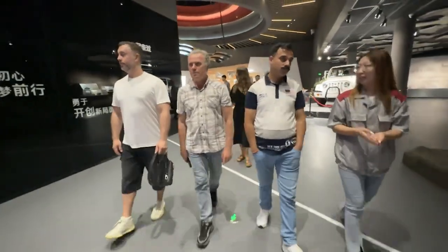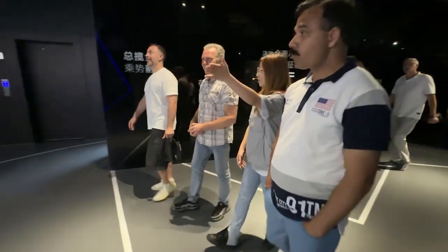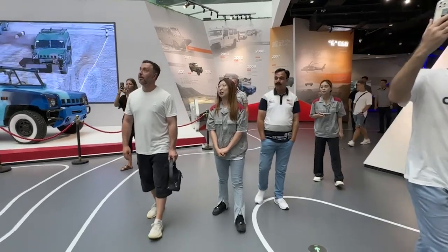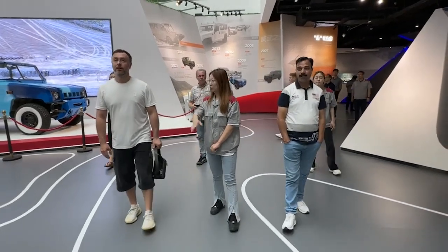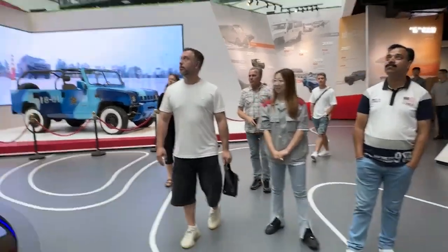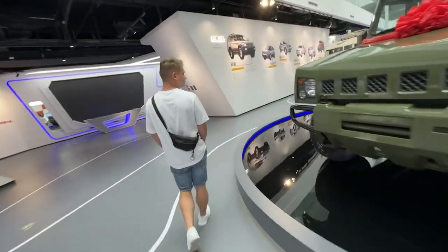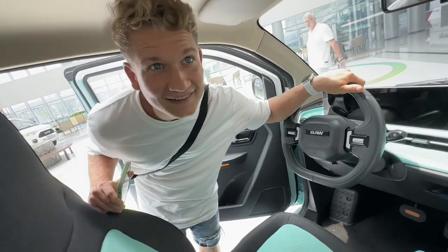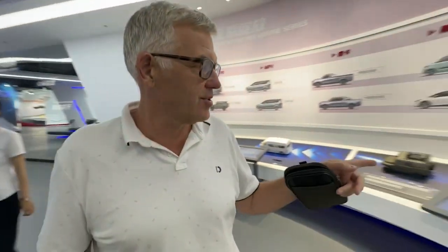On the second day of the trip, the delegation visited the automobile plant of Beijing Automobile Works, one of the largest enterprises of the Chinese automobile industry. A few years ago it launched the production of electric cars, and now the enterprise is interested in the application of Slyvanka technology on its electric trucks. Details of the third day of the trip to China will follow soon.